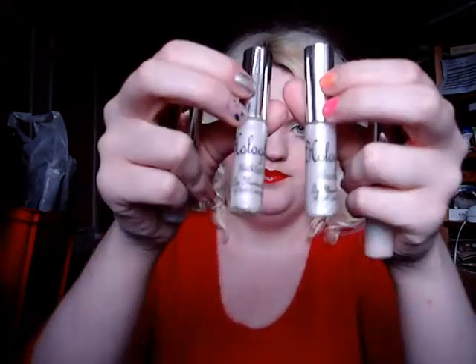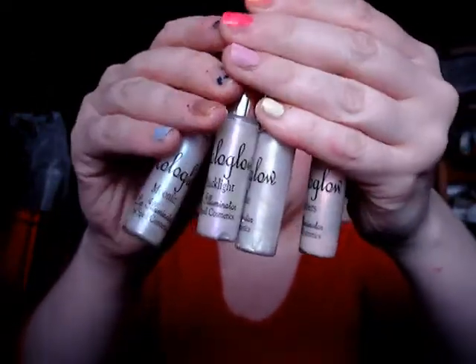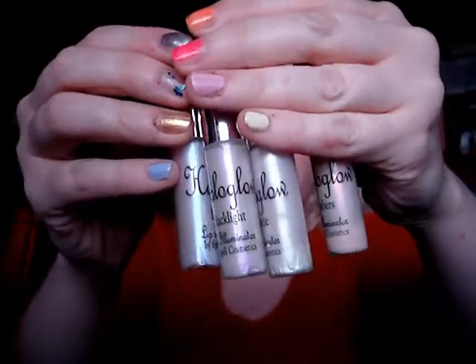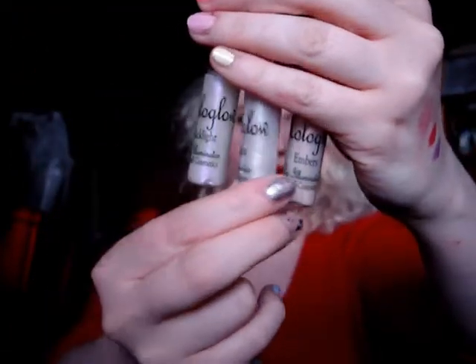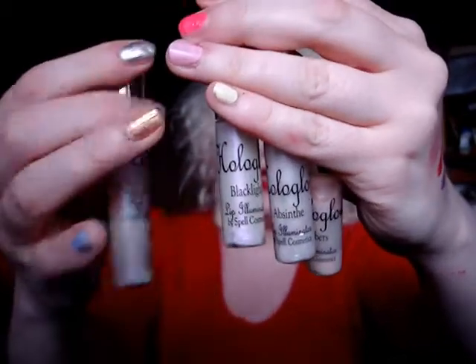I also got a set of four Hallow Glow glosses, which I absolutely love — I'd suggest you check them out. They're kind of a clear gloss with a different color shimmer in each one: Embers is red, Absinthe is green, Black Light is pink, and Moonlit is blue. You can put these over any lipstick and it adds a multi-dimensional color to it.